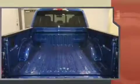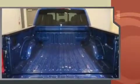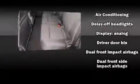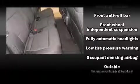Top features include air conditioning, a tachometer, variably intermittent wipers, a rear step bumper, fully automatic headlights, and a split folding rear seat. Ford ensures the safety and security of its passengers with equipment such as head curtain airbags, front and side impact airbags.